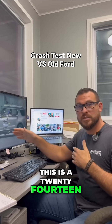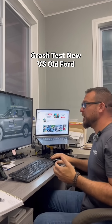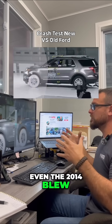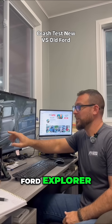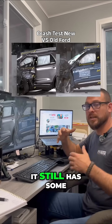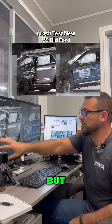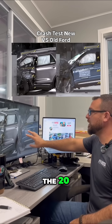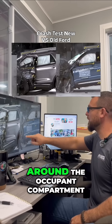This is a 2014 Ford Explorer versus a 2020 Ford Explorer. Even the 2014 blew the door off the hinges — the door left the hinges and pushed all the way back. It still has some safety features like the side curtain airbag, but the energy went into the occupant compartment. In the 2020, it did absorb the impact but then diverted it around the occupant compartment.